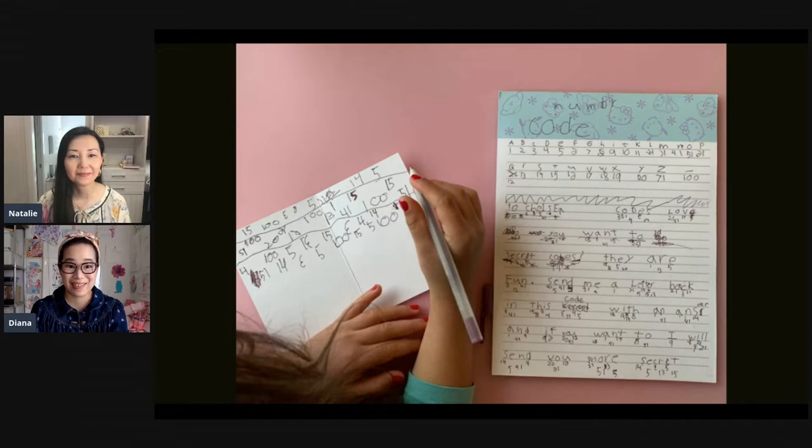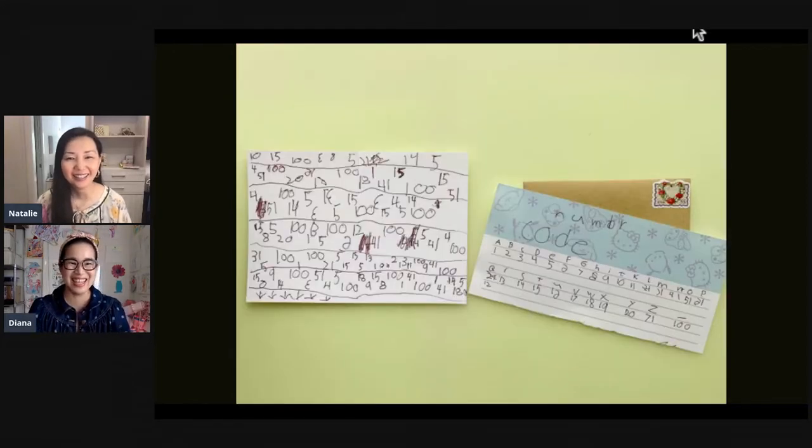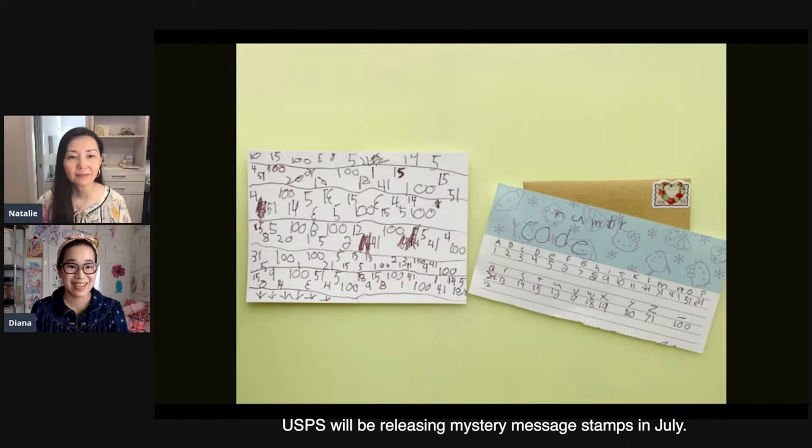My older daughter wanted to send a secret code letter to her friend. She wrote the alphabet out and then wrote a different number under each letter. She wrote her message and underneath each letter translated it into a number. You can see in the picture she is copying all of the numbers down that make the secret code message she's going to send to her friend. The letter actually says something like 'Do you want to send secret code letters? Write back to me in our secret code.' She'll send the letter along with the code key so her friend can hopefully figure it out and write back.